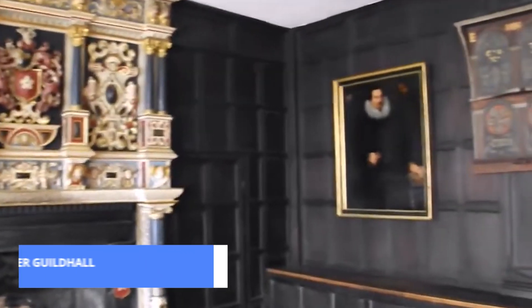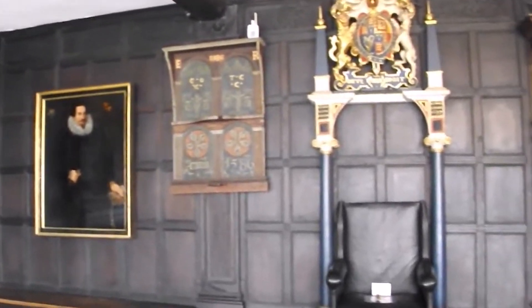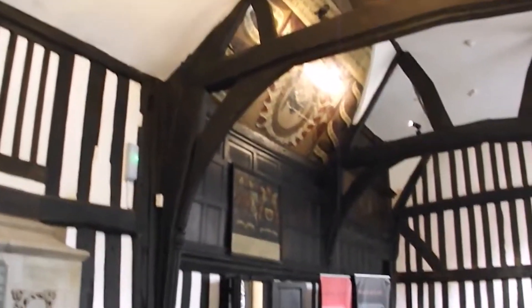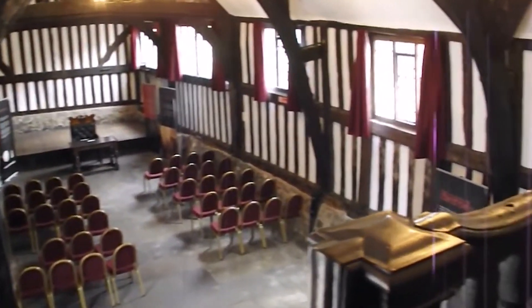Step back in time and discover the medieval market that is Leicester Guildhall. Dating back to the 14th century, this historic building has witnessed centuries of civil life and cultural exchange, serving as a hub for trade, governance, and community gatherings.